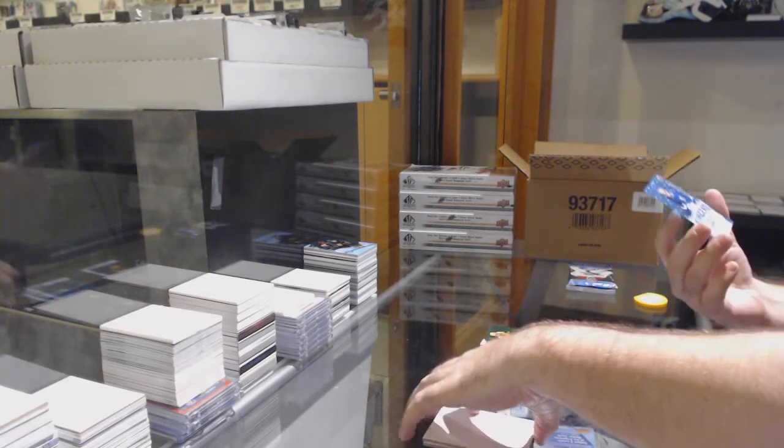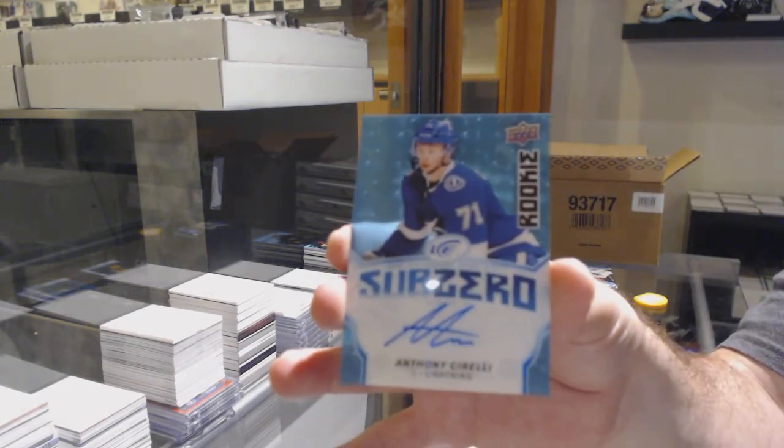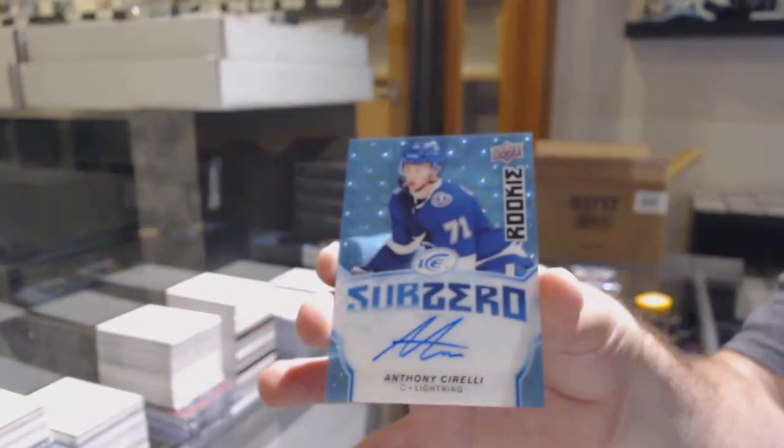And another Sub-Zero Rookie Auto — Anthony Cirelli. Rookie auto, Anthony Cirelli.